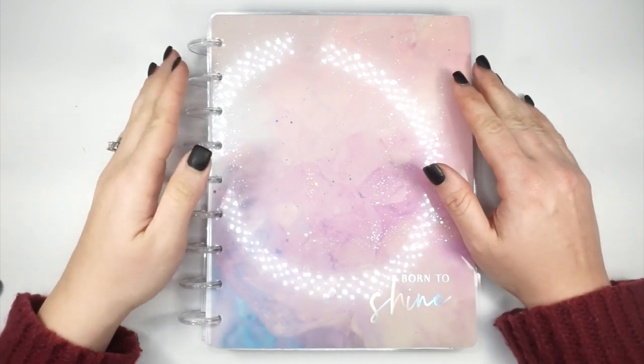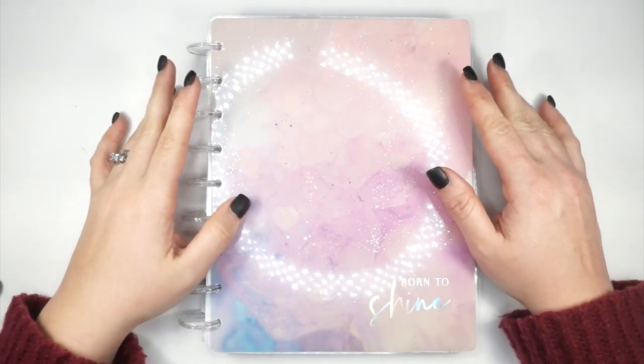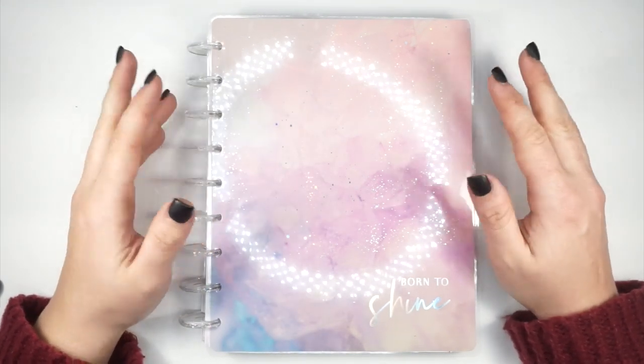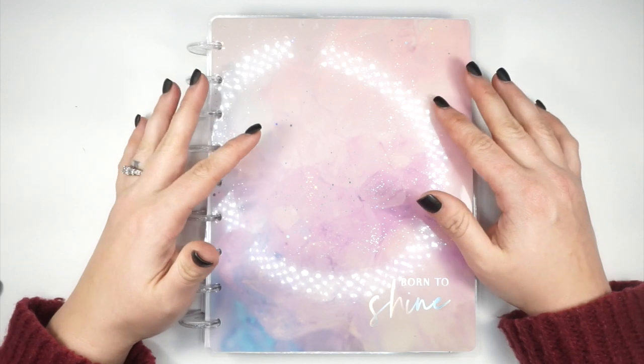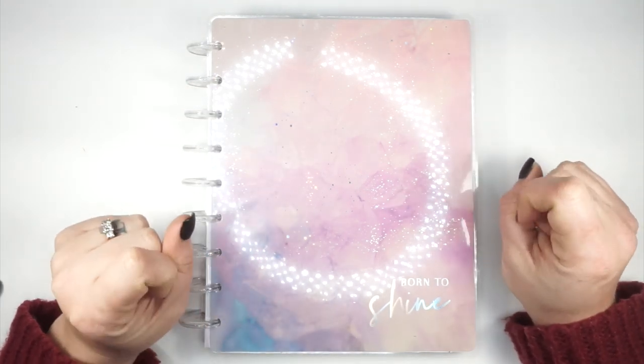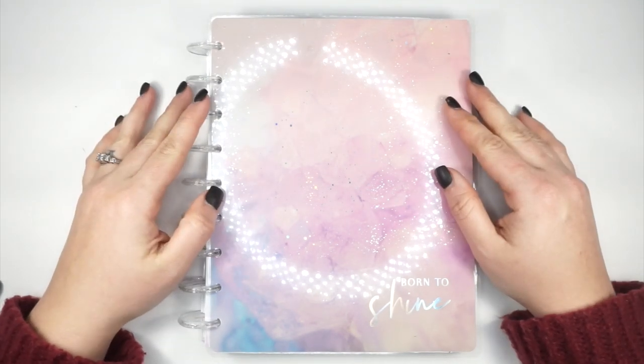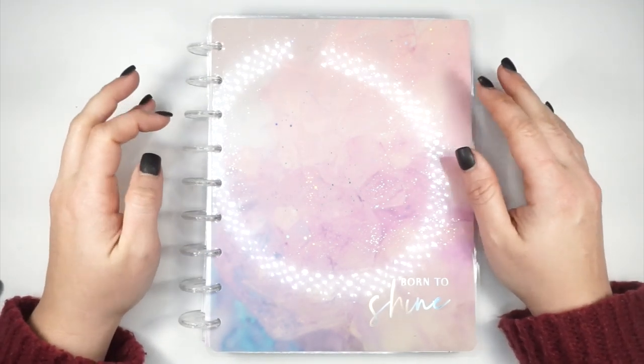I'm so excited to share this planner with you. This is probably one of the most requested planner flip-throughs I've had in a long time. I think that's because this one has been unavailable from the Happy Planner website for a little bit of time now.